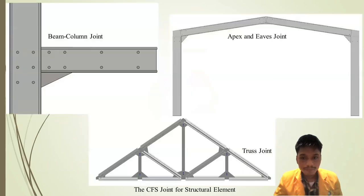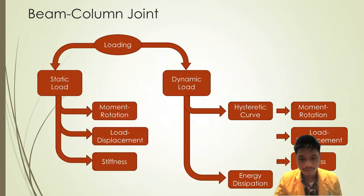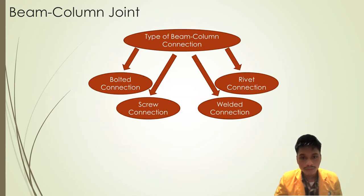This is the illustration of the structural joint on CFS. For the beam-column joint, the types are divided into two: non-composite beam-column joint and composite beam-column joint. The types of loading studied are static load and dynamic load, which produce different results. The types of beam-column connections include bolted connection, screw connection, welded connection, and rivet connection.